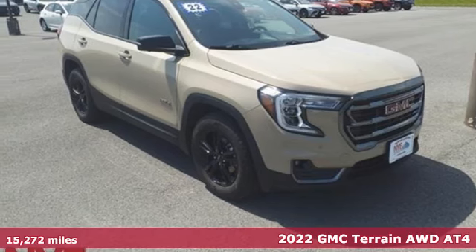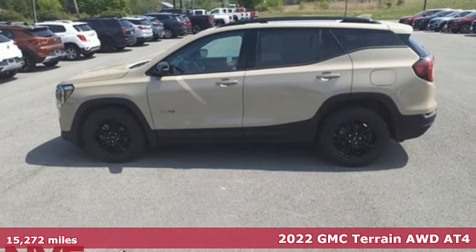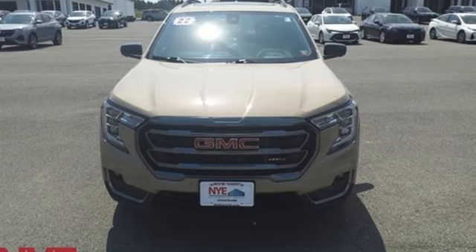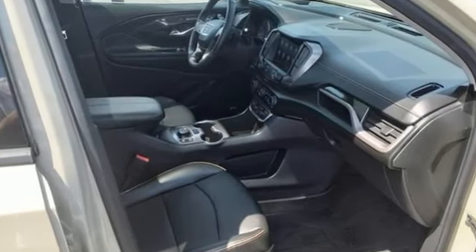Here's a 2022 GMC Terrain. This Terrain means more than just utility and capability — it's a strikingly designed crossover that bridges the gap between comfort and function. And with features like these, every drive is a pleasure.